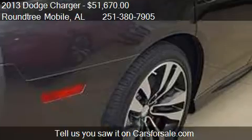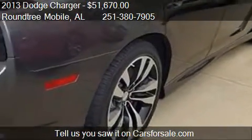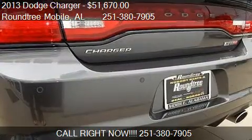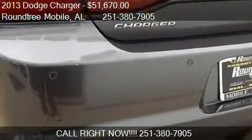Find us at 3118 Government Boulevard in Mobile, Alabama, on our website, or check us out on carsforsale.com.